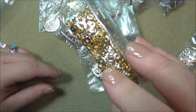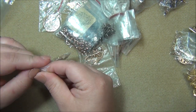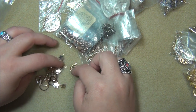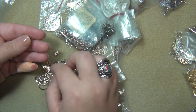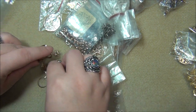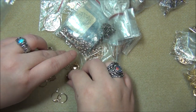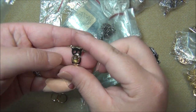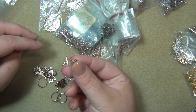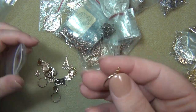Here are some earring backs, split rings, and then some charms. Oh - there are charms in here that have settings, so those pearls I showed you in part one can be glued into some of these. And these here have cabochon settings. I found this cabochon and it fits perfectly in here - I'll probably be putting it in one of these. That's a little owl, at least I think it is. And there's another one a pearl can go into.